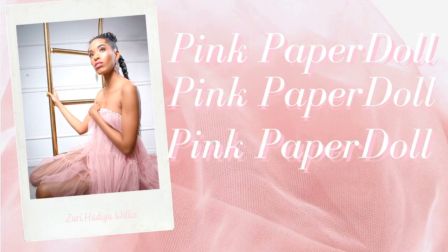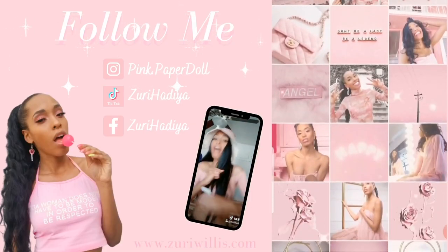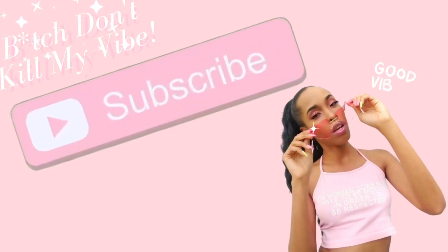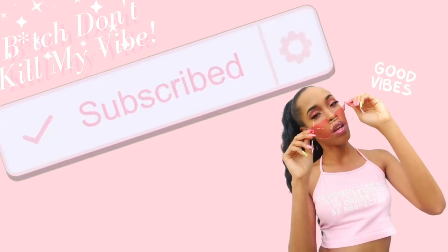Hi loves, it's me, your girl Z, and welcome to my channel. All of my social media will be linked in the description. Don't forget to like, comment, and of course don't be shy — subscribe and hit the bell to be notified every time I upload.